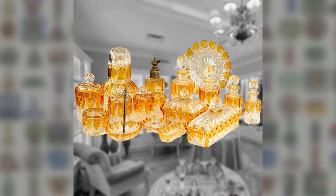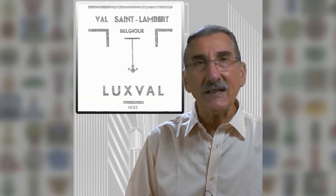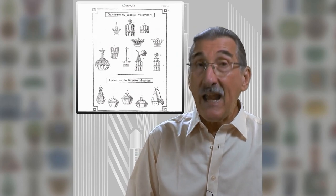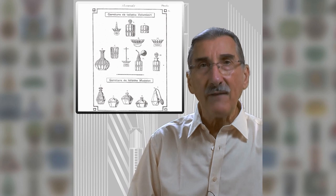What you've found is a complete 18-piece suite from the Luxval press-moulded range by Vals and Amber. Here's the design, aptly named Val Amber in the 1935 catalogue.